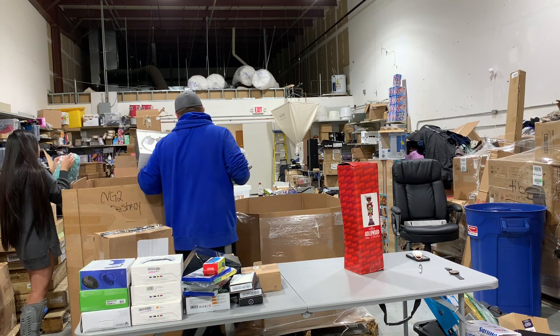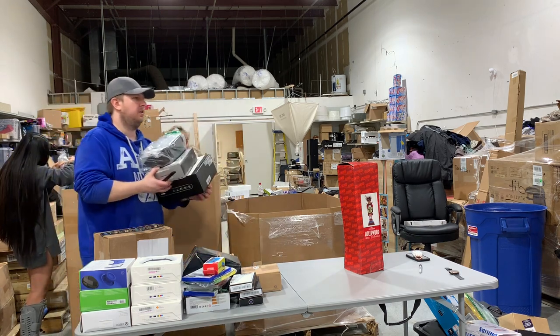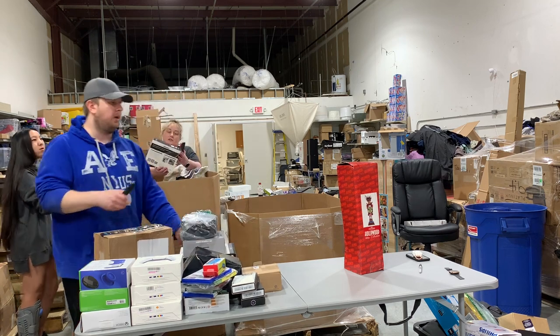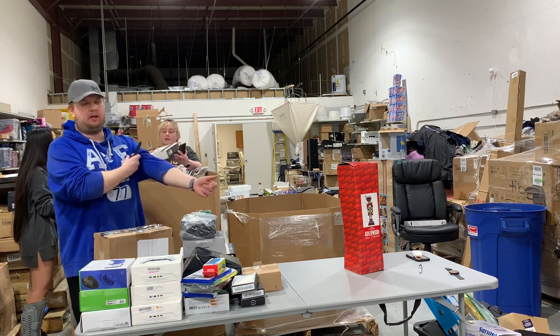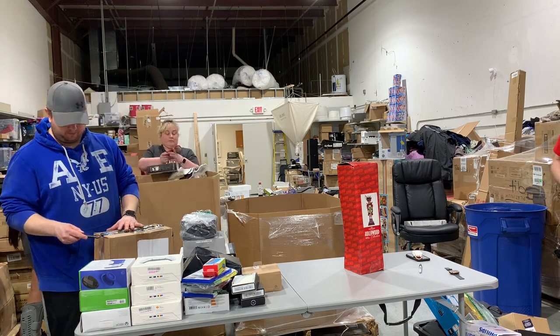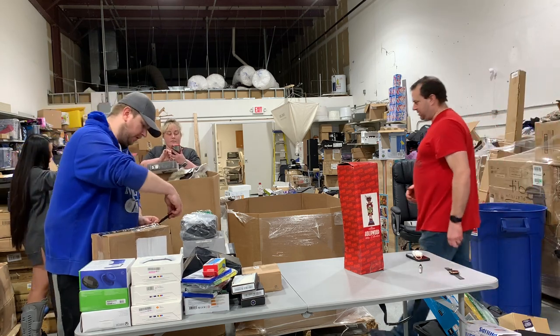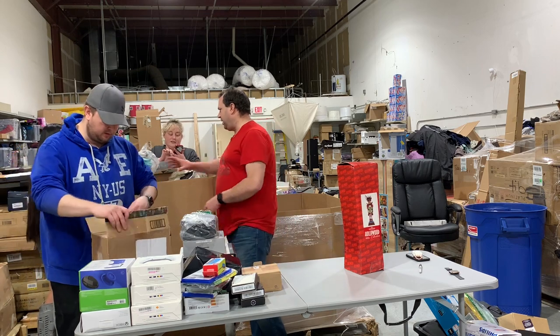That is so cool — it's a little mini refrigerator, holds six cans. That's awesome. We'll also get a mystery box of sheets from a different pallet. There's also a camera over here we'll get to.